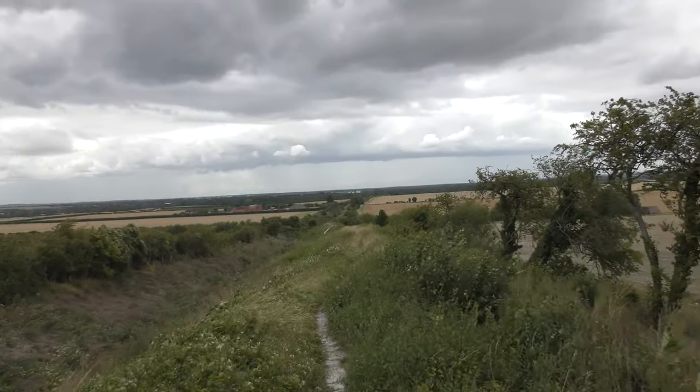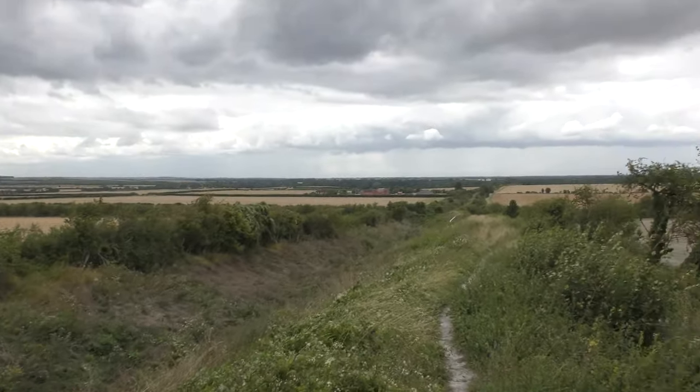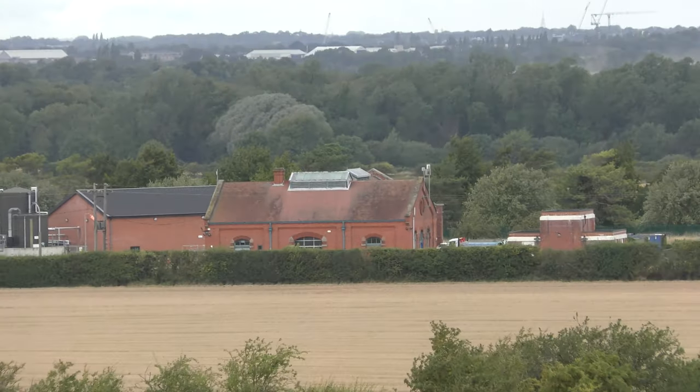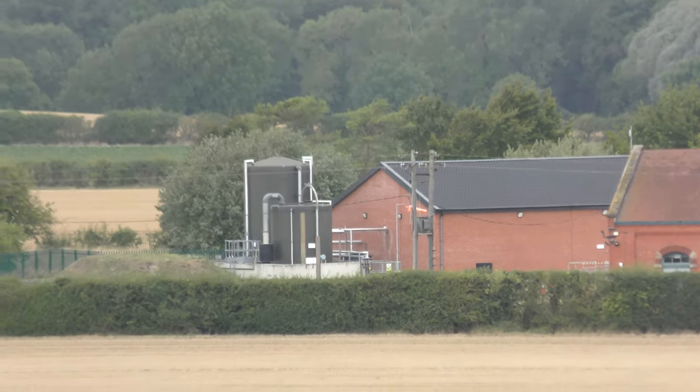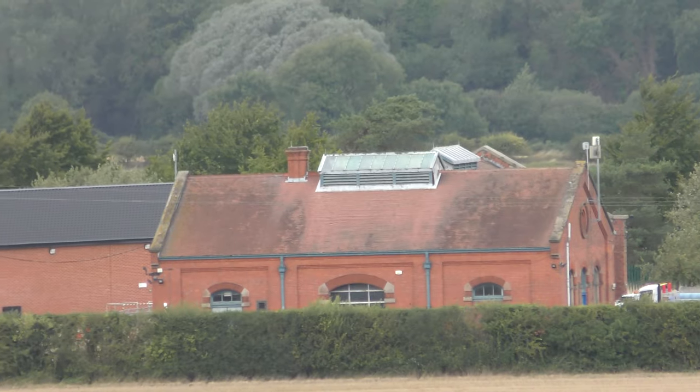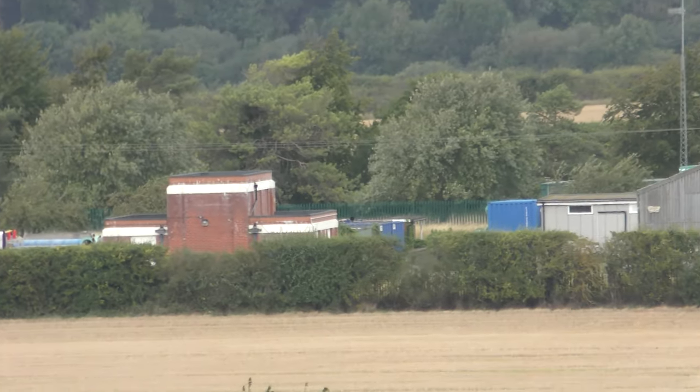You can see I've still got quite some distance to go. Just to show you — that is the water pumping station at Fulbourn. That is Fleam Dyke water pumping station.